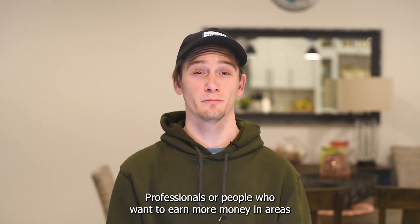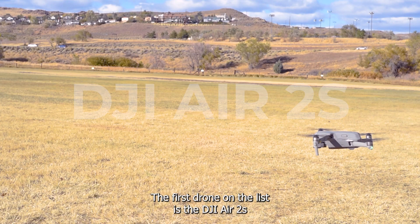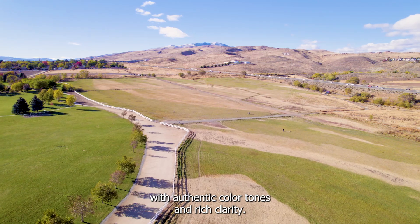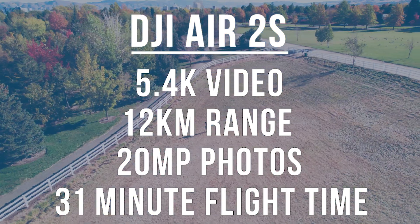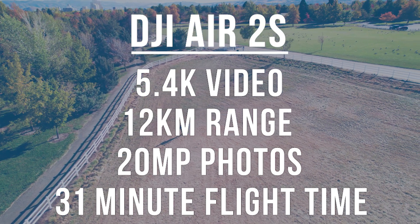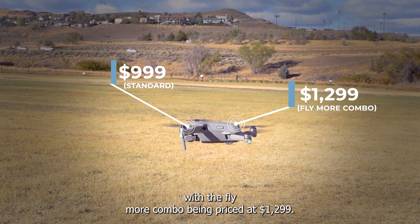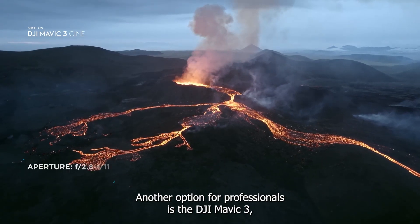Professionals or people who want to earn more money in areas like photography, videography, and surveying can now take advantage of these latest drones. The first drone on the list is the DJI Air 2S, which also happens to be my personal drone. It's a great compact drone for capturing any moment with authentic color tones and rich clarity. You can film in 5.4K at 30 frames per second, it offers 10-bit D-Log video, takes 20 megapixel photos, has a flight time of 31 minutes, a range of 12 kilometers or 7.5 miles, and obstacle sensing in four directions. The basic version is priced at $999.